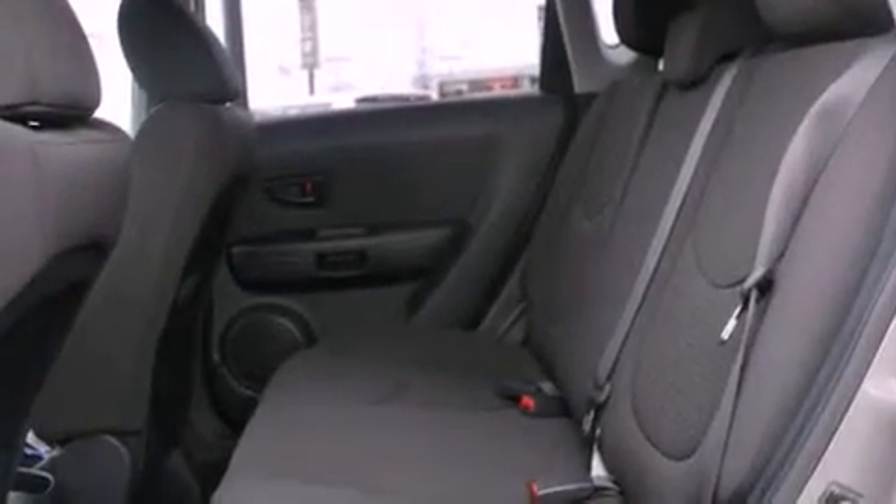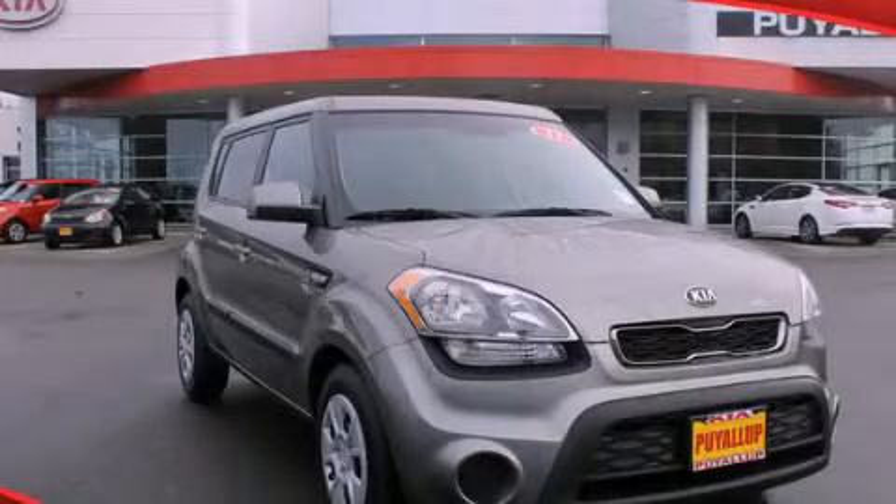XM Satellite Radio streams commercial-free music, news, sports, and more. Please call us today for more information on this great vehicle.